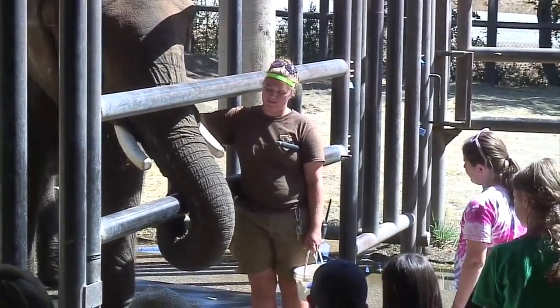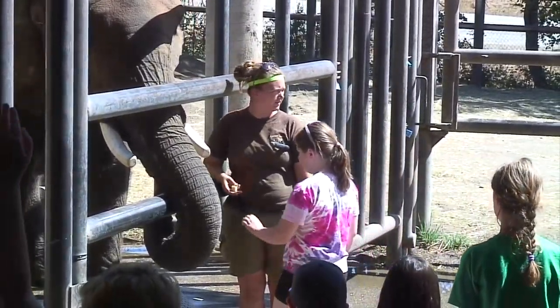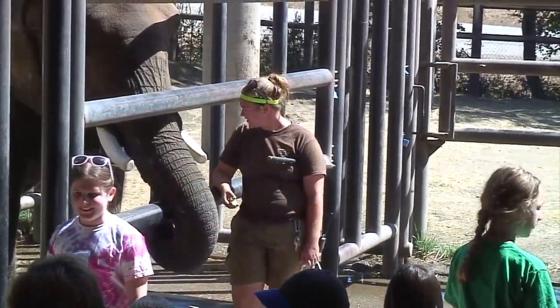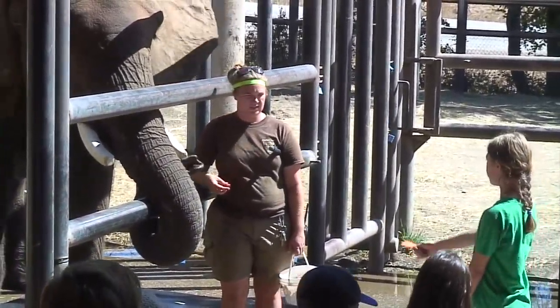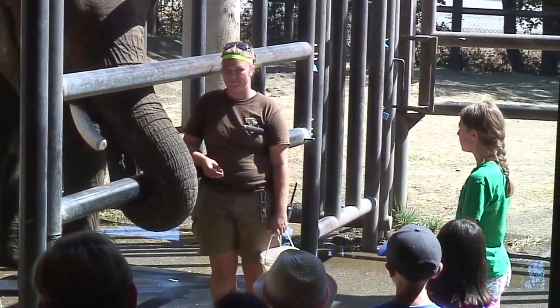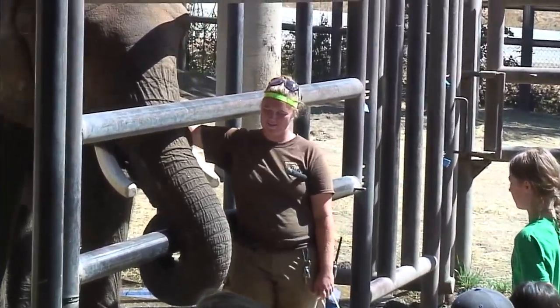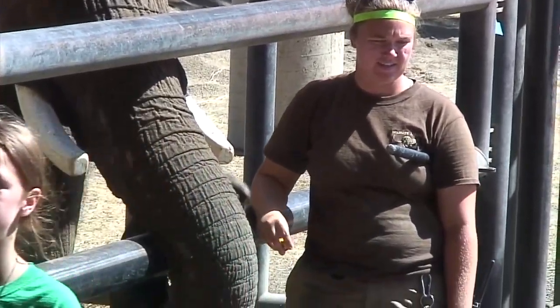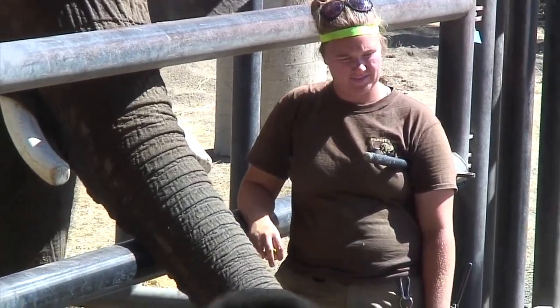The trainer asks if anyone has a guess at how much food elephants eat every day. They eat about 200 pounds of food every day per elephant, so it's a pretty big job getting them their food. They eat about 115 to 175 pounds of hay every day, and then the rest is things like produce — which is what the kids are feeding right now.